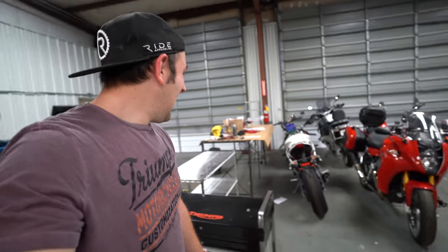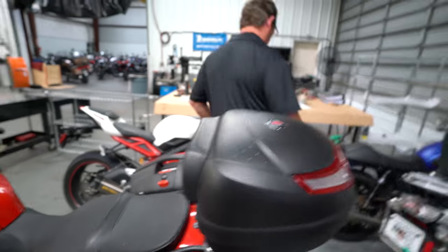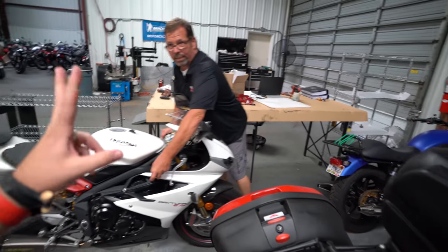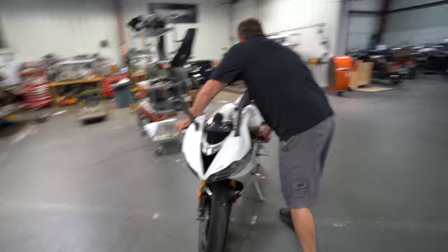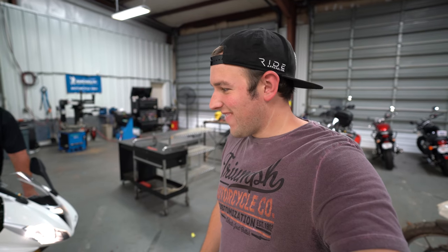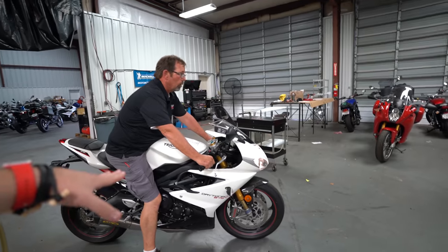I hope that comes through in that video. That's awesome. I assume that one's mine, right? There she is, ladies and gentlemen, the Daytona. Oh crikey, she's a beauty. I don't know if I've told you guys yet, but we came to the assessment that it was bad gas. So there she is. Get one last good ride in on it.